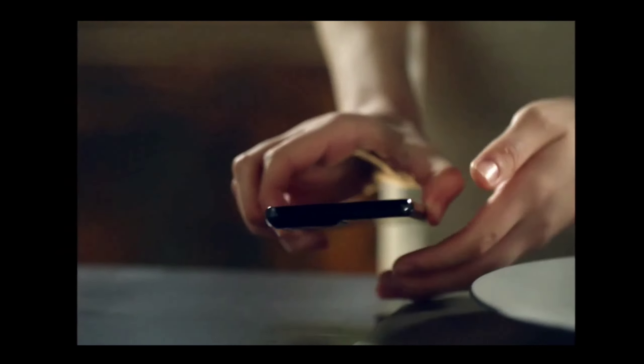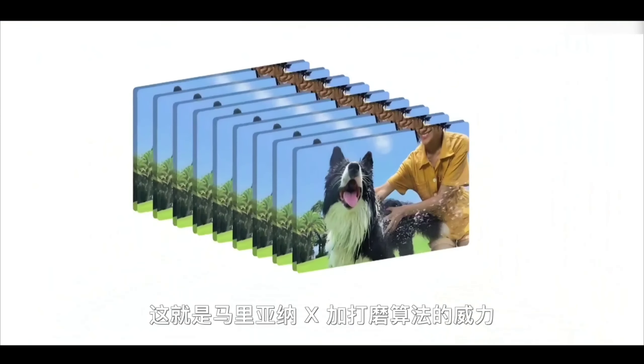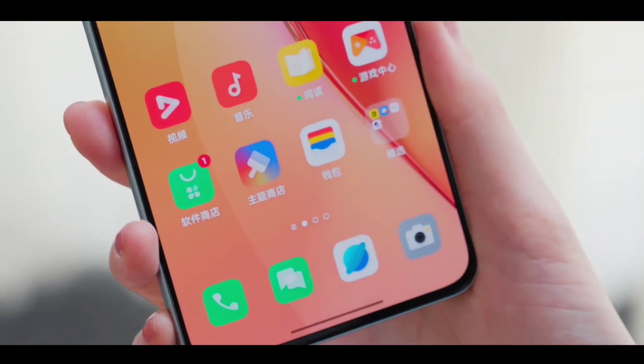If you want to know everything in detail — the specs, the pricing, and the India release date — watch this video till the end. This video is very important for you if you are waiting for the new Realme 10 Pro or any flagship phone. So let's start — the new Realme 10 Pro is coming with everything new.